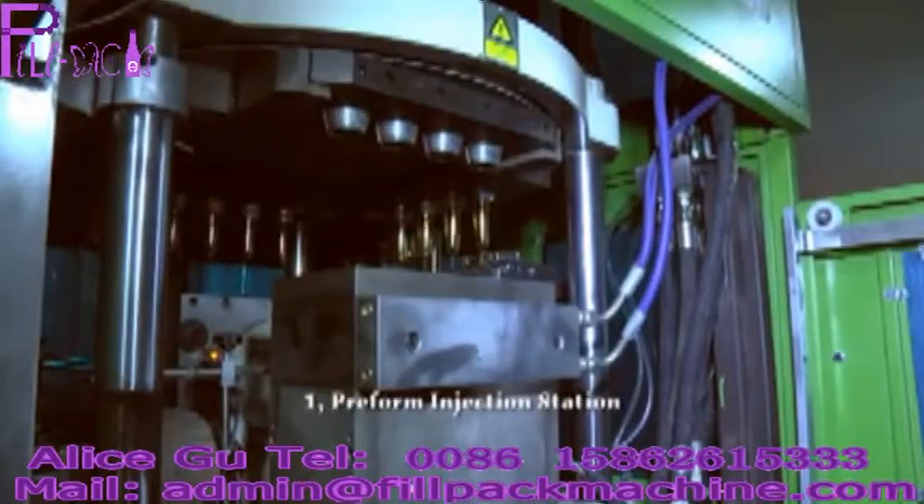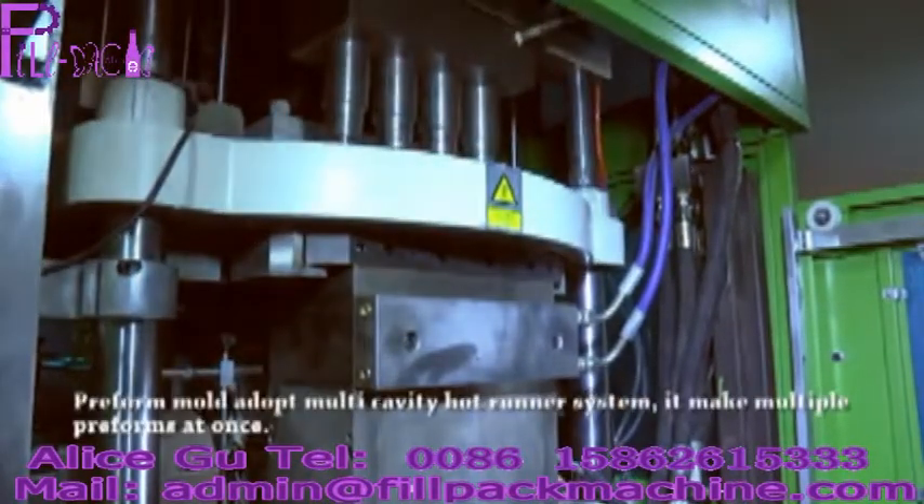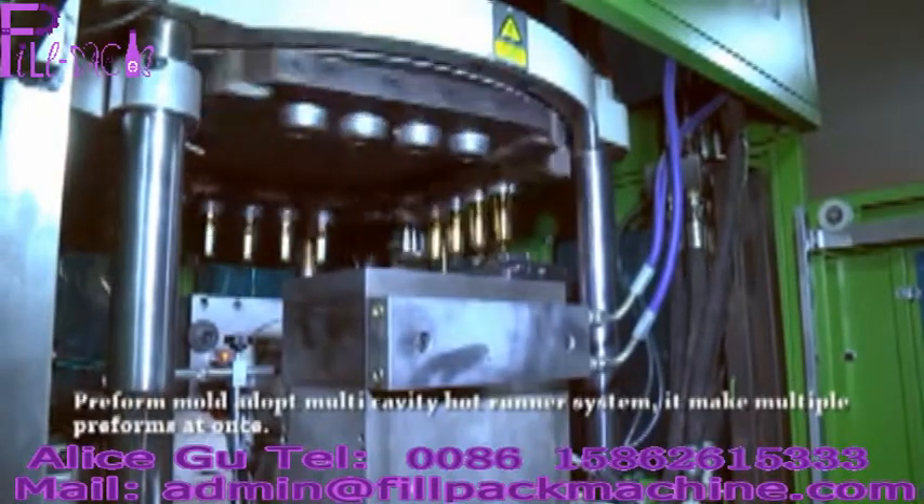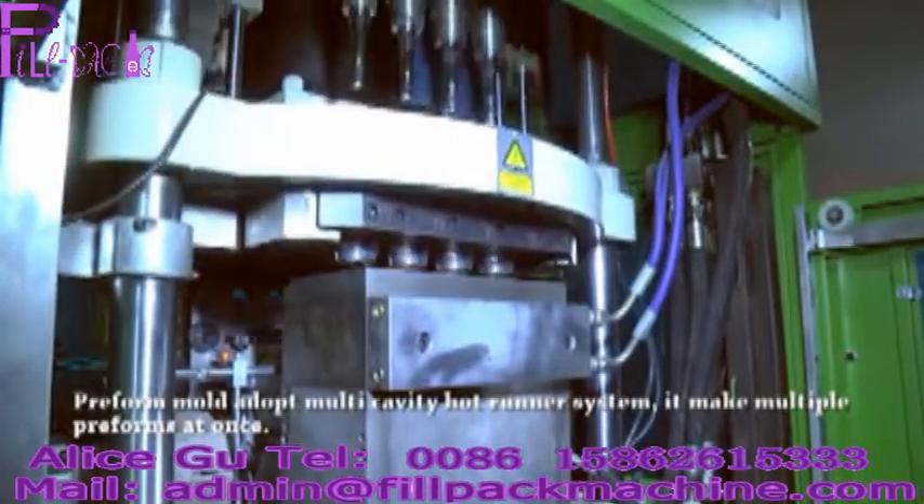1. Preform injection station. The preform mold adopts a multi-cavity hot runner system, making multiple preforms at once.